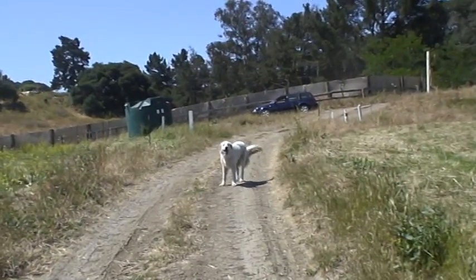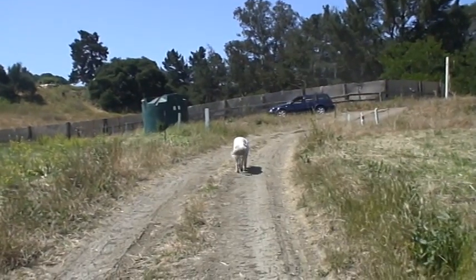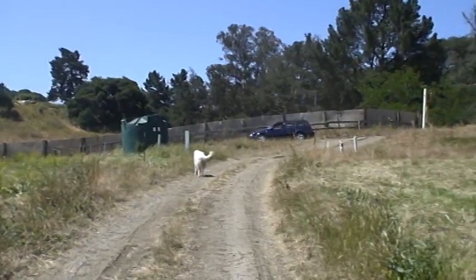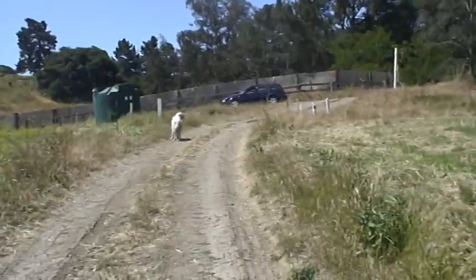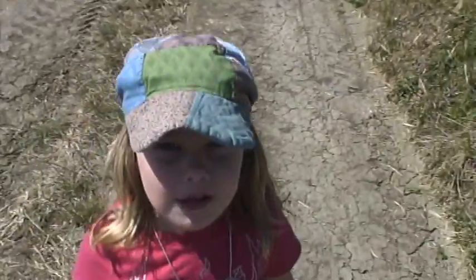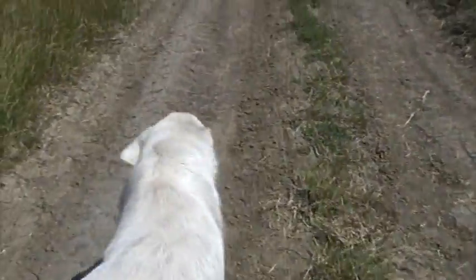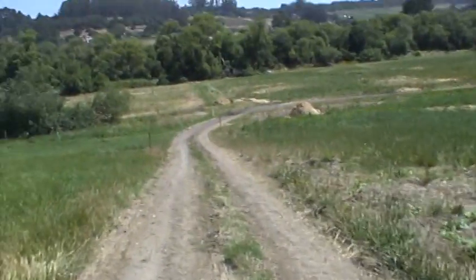Angel keeps away the coyotes and the other small predators, except for flying predators — she can't quite deal with them. She gets the hawks okay. She's guarding us — maybe she's guarding us from the predators.